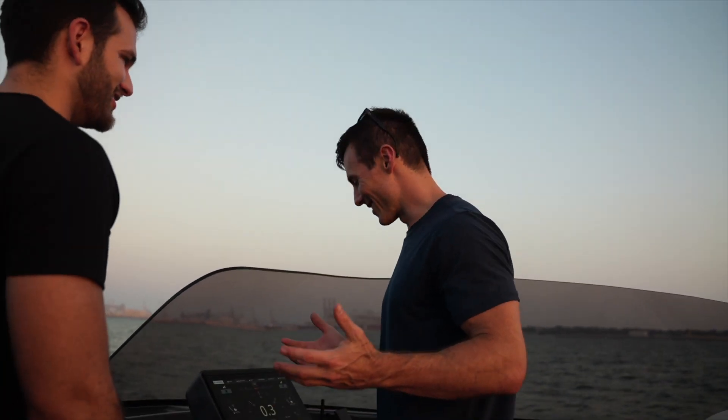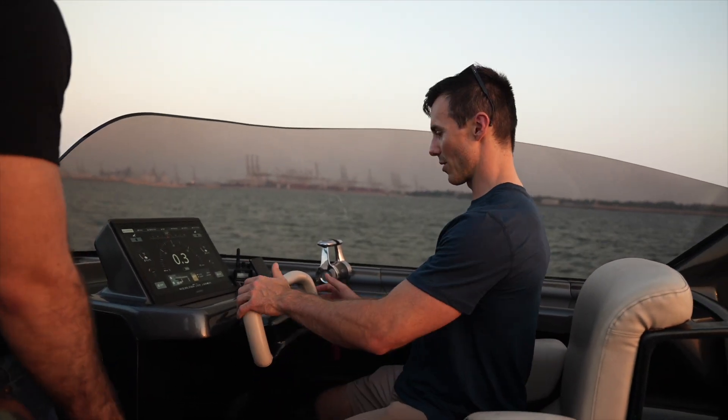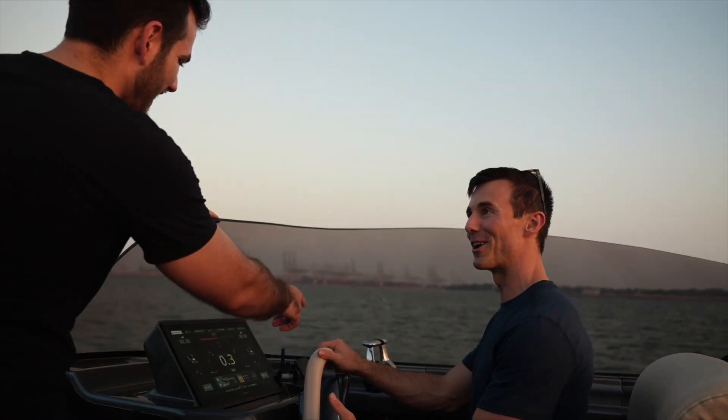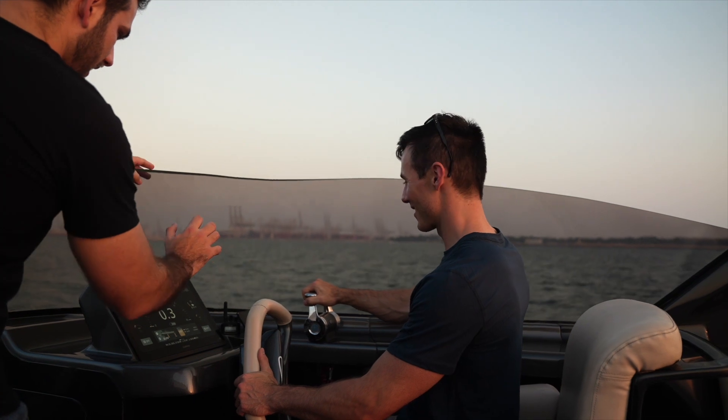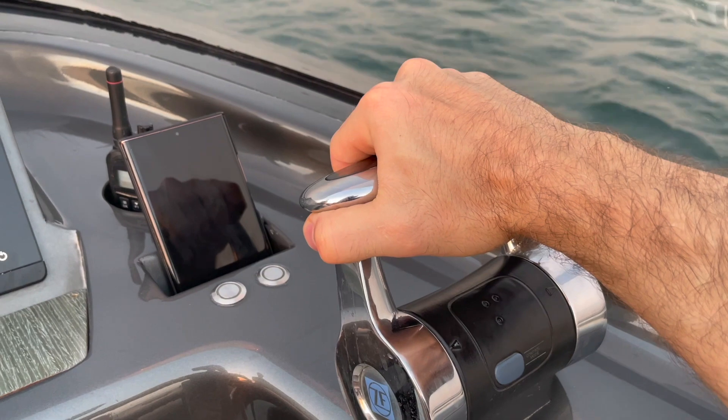Can I drive it? Go ahead! So let's point it in the right direction so you don't head right into the rocks. Put your hand on the throttle and slowly push forward — keep pushing, more and more.